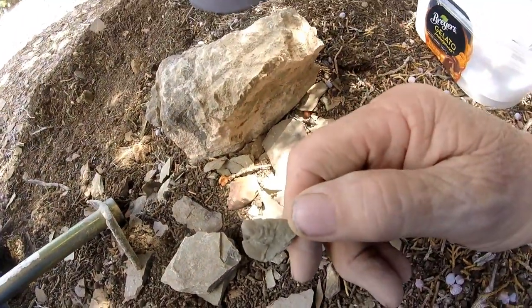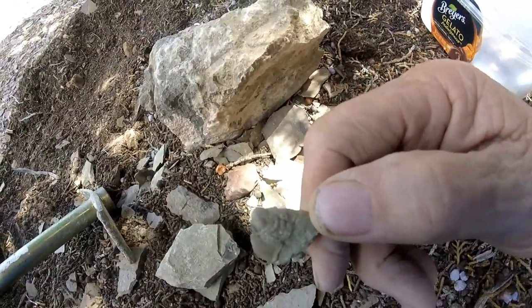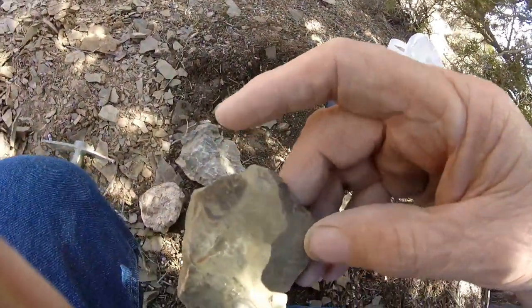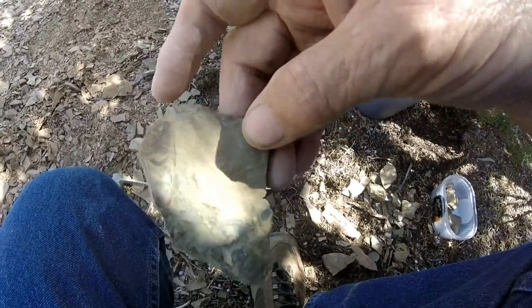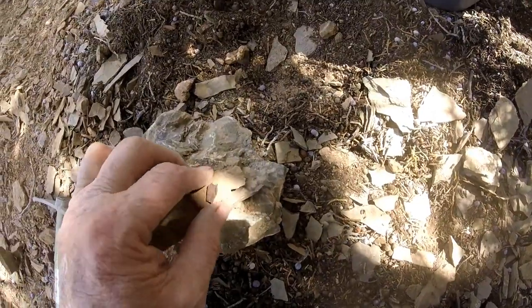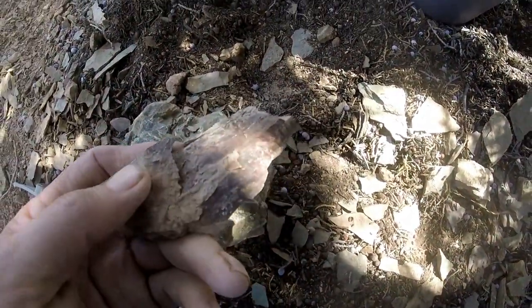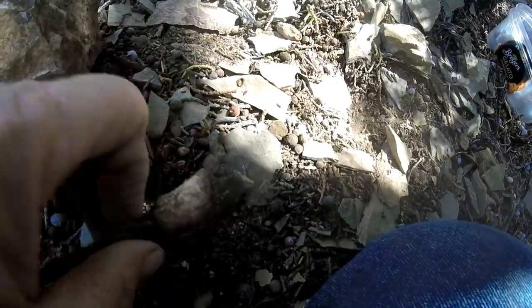I don't know if you can see that, but there's part of a trilobite — see the little rings and the head on it. And this has a few fossils in it. There's one, and one over here. Again, I don't know if it's showing up on the camera. Split this one with a hammer, then you just take the layers off. It probably won't have anything. And I don't see anything there — don't see anything there. But that's what you have to do.